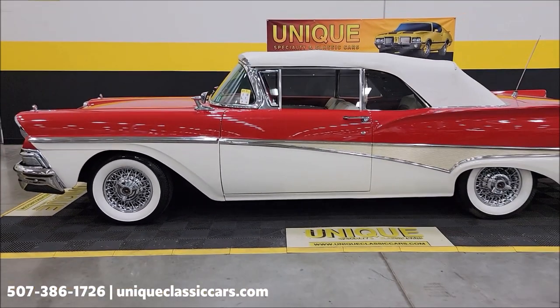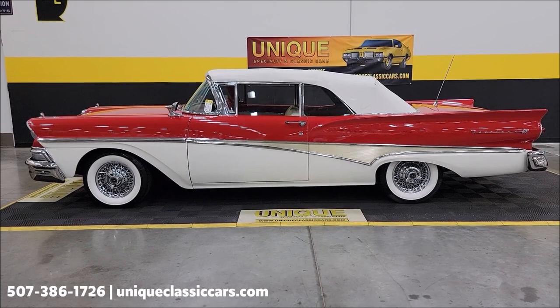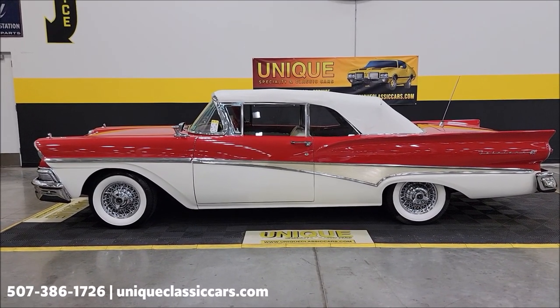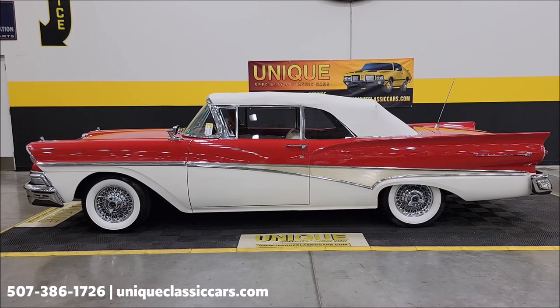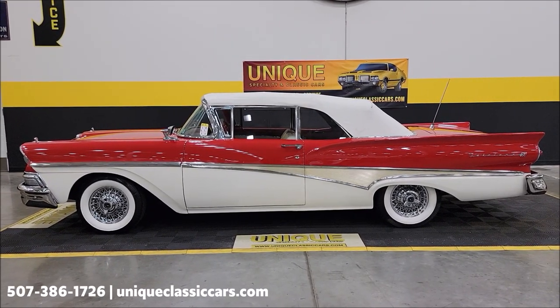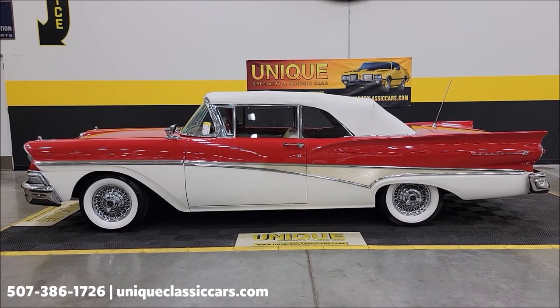Check out the still pictures at uniqueclassiccars.com — click the link down below this video in the description and it'll take you right there. Phone number: 507-386-1726. Remember, we do consider trades, financing is available, we can assist with transportation, and this vehicle may be eligible for an extended service contract — consult with your sales associate.